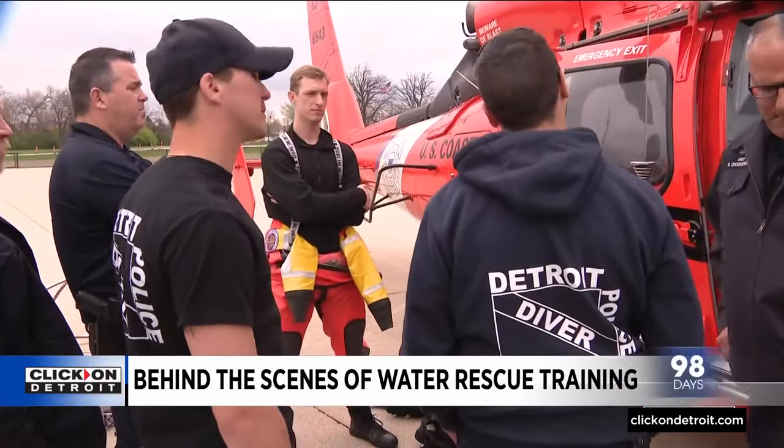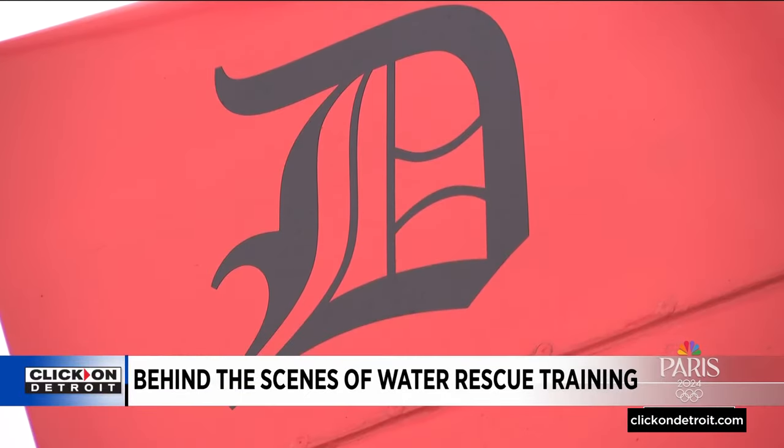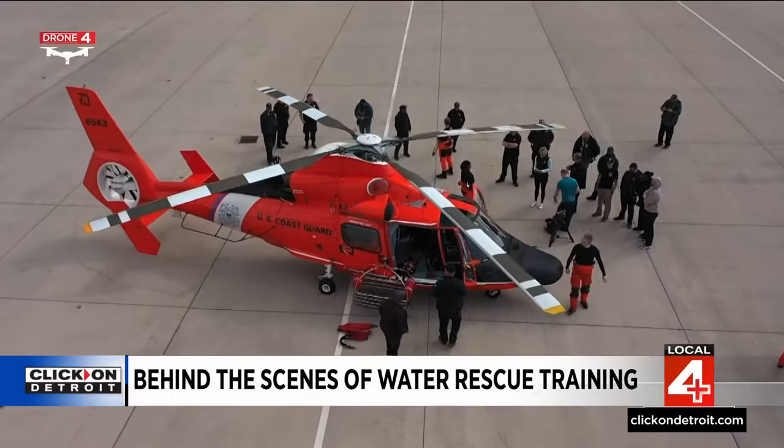For those on the dive team, it's a chance to be better prepared to help the Coast Guard make a rescue and keep everyone safe while they do that. It's going to aid us in an emergency — we can all snap right into action to save lives.